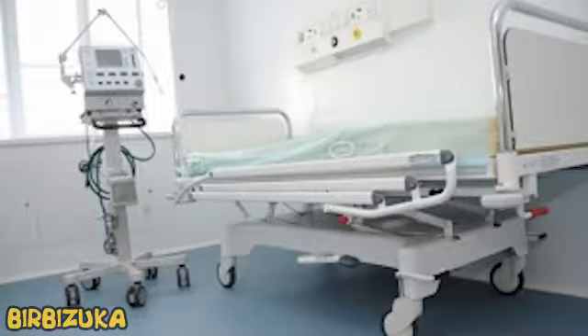Hello YouTube, it is Birbizuka. Finns are the world leaders in the treatment of cancer using neutron capture therapy. The device will help customers completely get rid of cancer. The method of cancer treatment in Finland is one of the most advanced in the world.